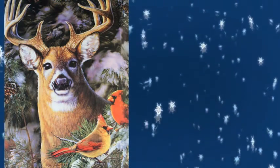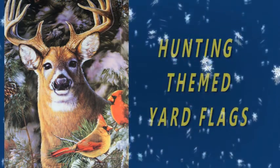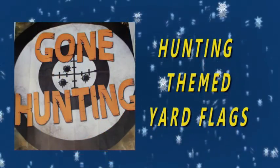For outdoorsman themes, check out this selection. Hunters will find a theme that's perfect for their home.